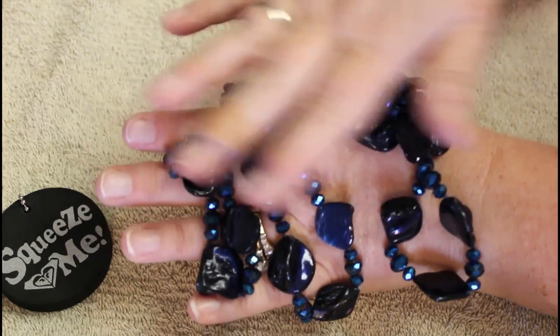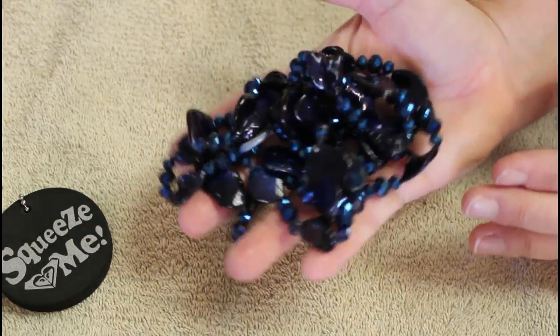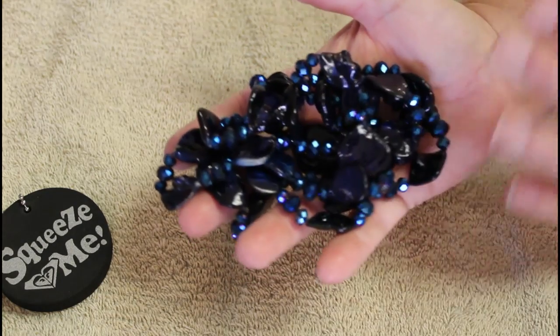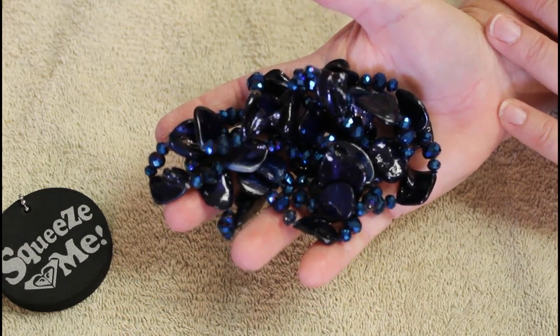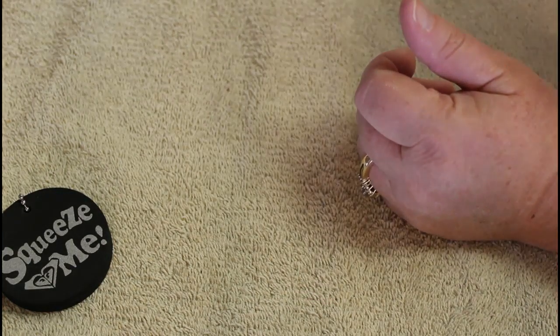Wow, look at that color. My lighting's a little weird today - we're having a little bit of overcast even though it's going to be like 90 today. So neat, okay, I'm loving that one.